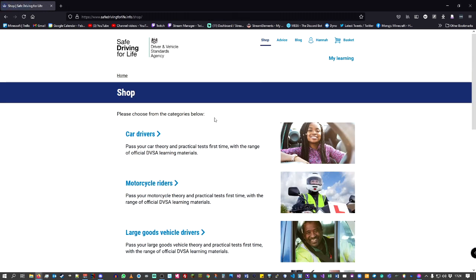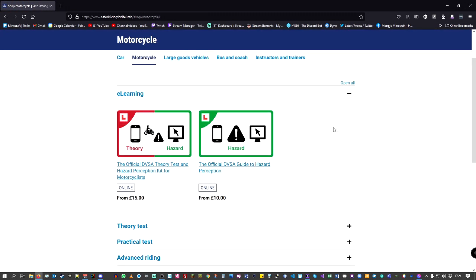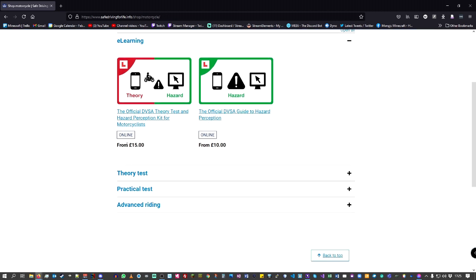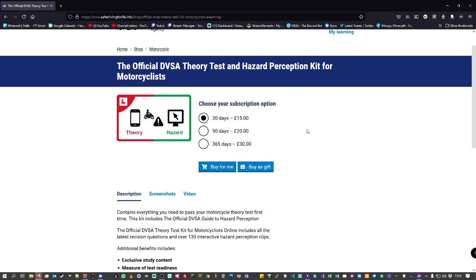If you go to Shop and click on motorcycle rider, here is where you have the theory and hazard test, or if you just want to do the hazard test on its own. It tells you how much it costs. You can have the account for 30 days for £15, 90 days for £20, and 365 days for £30. I bought you the 90-day one because three months is a nice timescale.